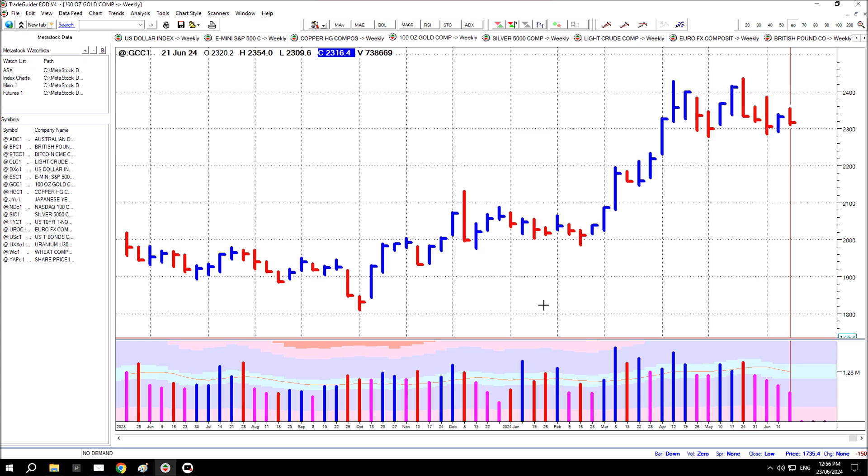Gold price futures are continuing to consolidate up near the highs of the range. Down here where price initially pushed higher, there was a period of consolidation, then a telltale bar of strength which eventually saw price push higher. After a breakout and a further push higher, supply has been drawn out on two bars, but the market is making a pretty good attempt to absorb that supply.